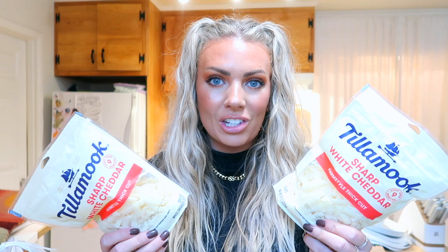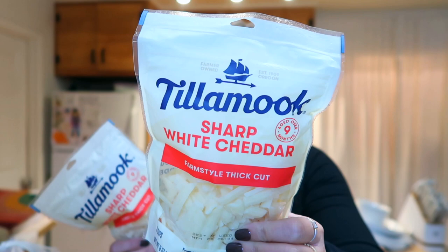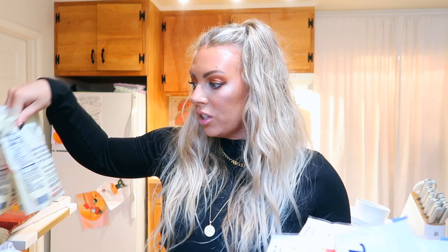Rather than grating cheese, I just bought pre-grated — it's the Tillamook sharp white cheddar. I didn't realize they had it already pre-grated. Grating a lot of cheese for cauliflower cheese takes so long, so I actually got four packs — one sharp cheddar and the rest extra sharp. I can just throw all the cheese in to make my cauliflower cheese sauce. I'm just trying to do everything real convenient this year.